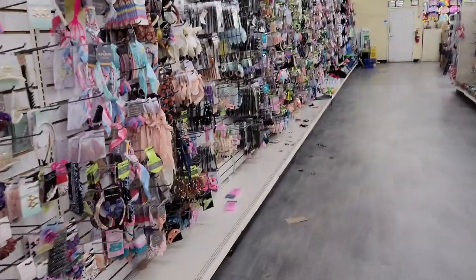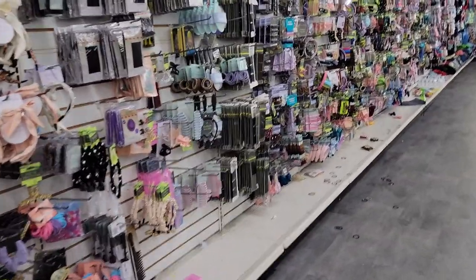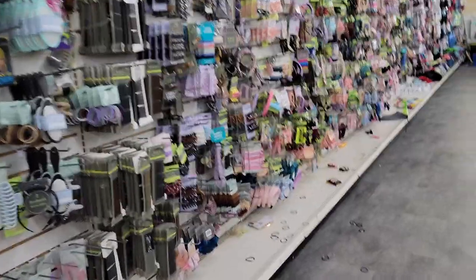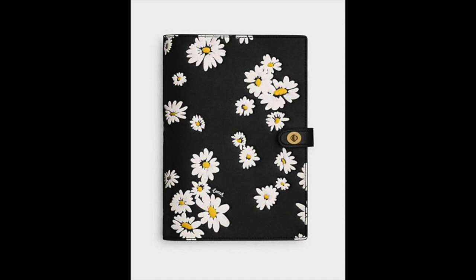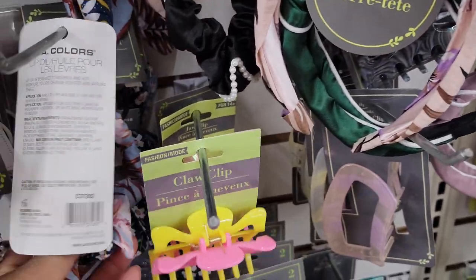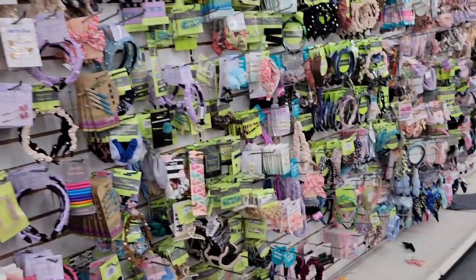Hey y'all, welcome back to my channel, Angelie here. So y'all, this is what started this video - I'm trying to show y'all the things that I found that match the new sunflower print at Coach. I saw some things here in the Dollar Tree, so let me find a few items and then we're gonna head to the other store.